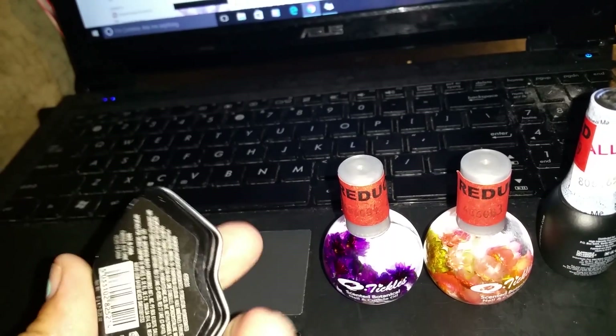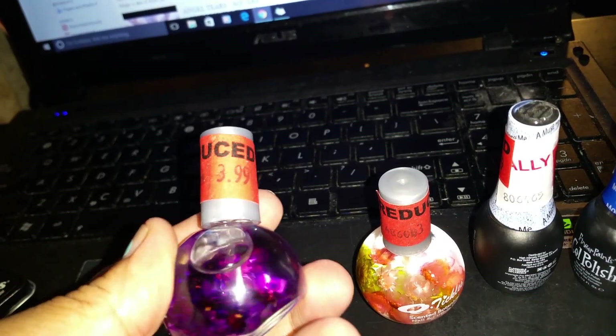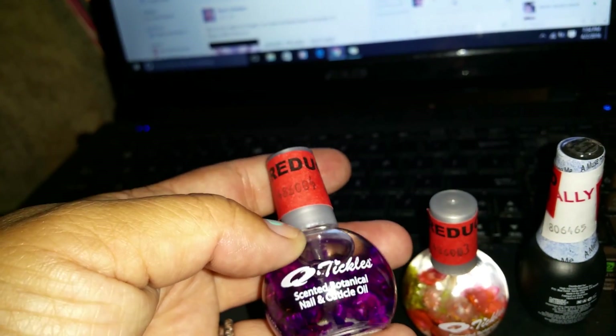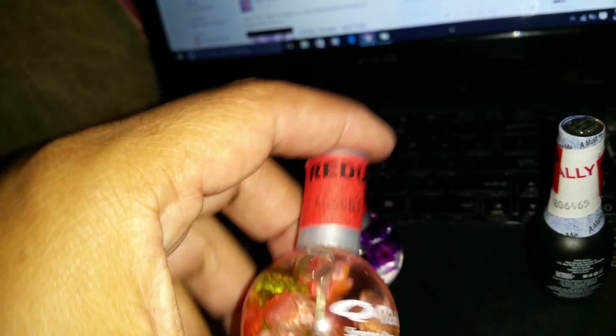I got this cute little Pucker Up lip balm, which I have on. Then I got this at $3.99 - it's lavender-scented botanical nail and cuticle oil. And then I have another one and the scent is watermelon, and I love this one. They only had one and I really don't like the lavender, so if I go to another store I'll try to exchange it.